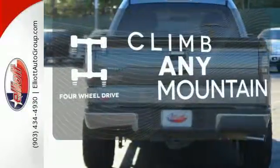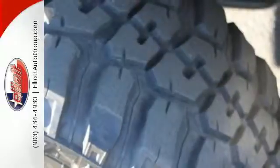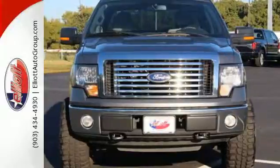Climb any mountain — this vehicle has four-wheel drive. For the money, there's absolutely no truck that brings as much performance, handling, and comfort together in one package as the top-rated F-150.